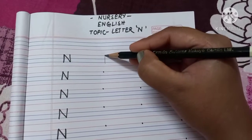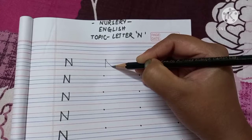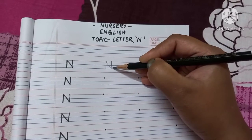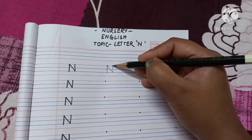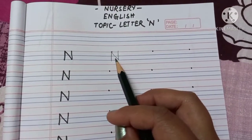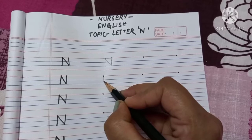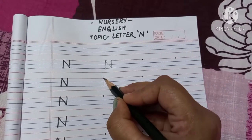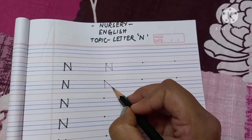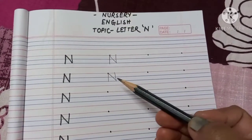Then go back to the top and draw a backward slanting line downwards to the third line, like this. From there, draw a standing line upwards again. Then it becomes the letter N. Let's write it again: draw a standing line from the first line to the third line, then a backward slanting line downwards, then a standing line upwards — it becomes the letter N. Writing letter N is very easy!